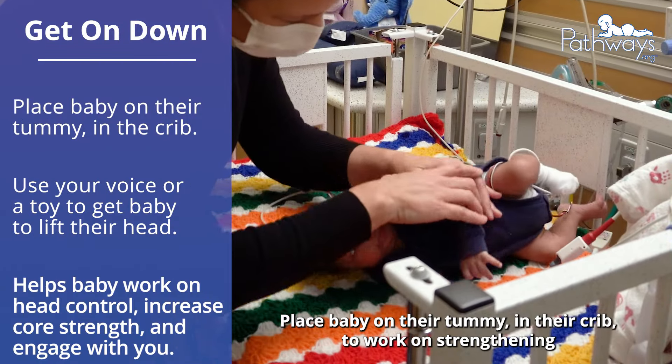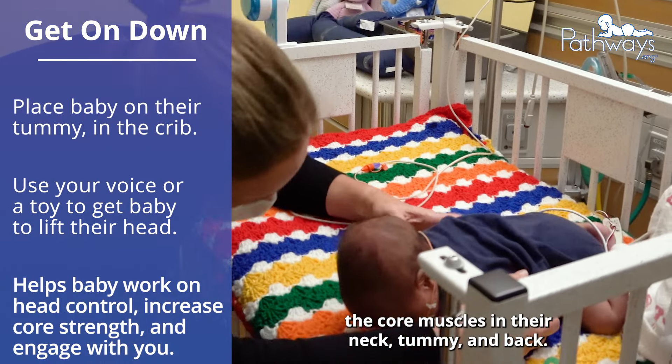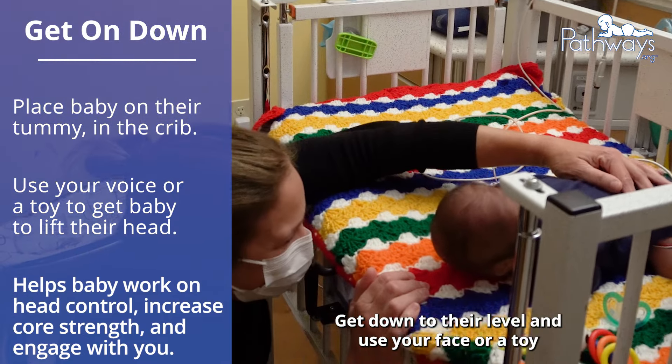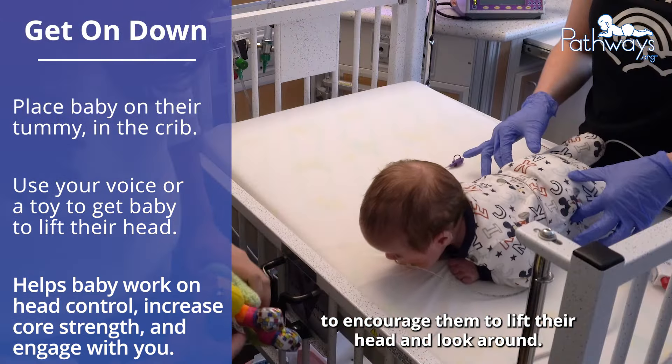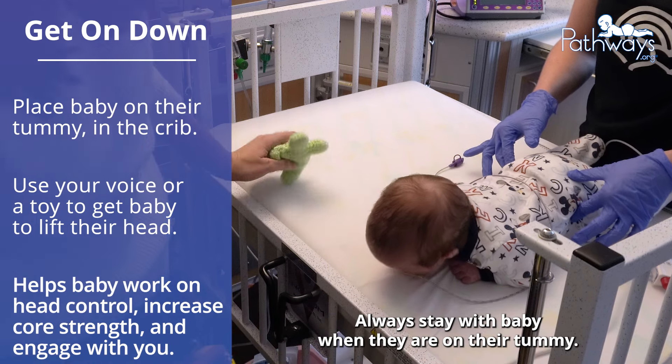Place baby on their tummy in their crib to work on strengthening the core muscles in their neck, tummy, and back. Get down to their level and use your face or a toy to encourage them to lift their head and look around. Always stay with baby when they're on their tummy.